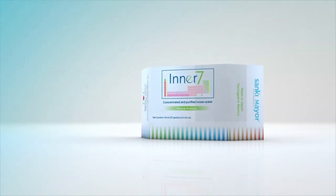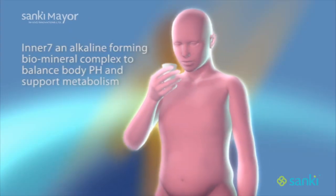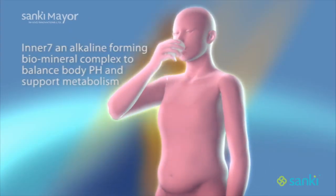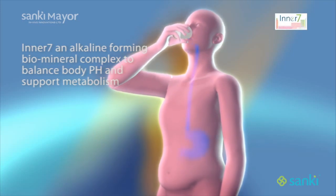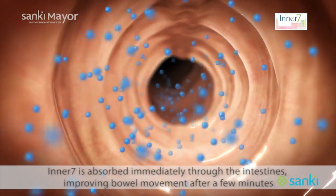The stress and toxicity of our modern lifestyle creates a deficiency of key minerals that are essential to good health. Inner7 is a biomineral formula that helps balance the pH of the body to restore metabolism and improve intestinal transit of nutrients throughout the body.